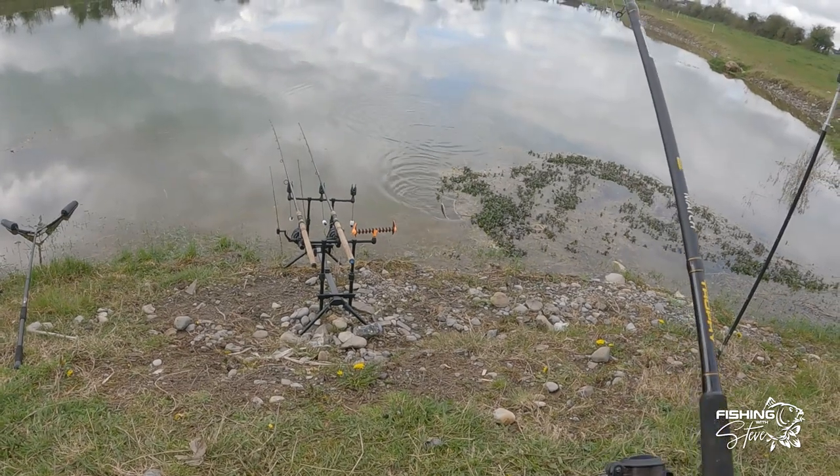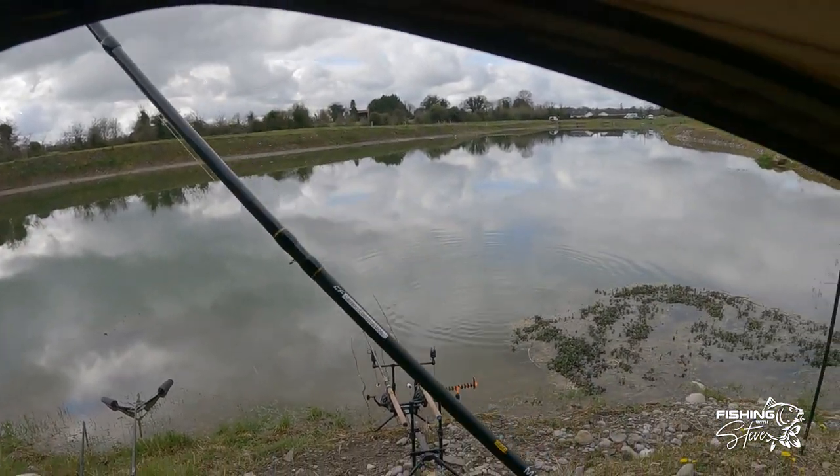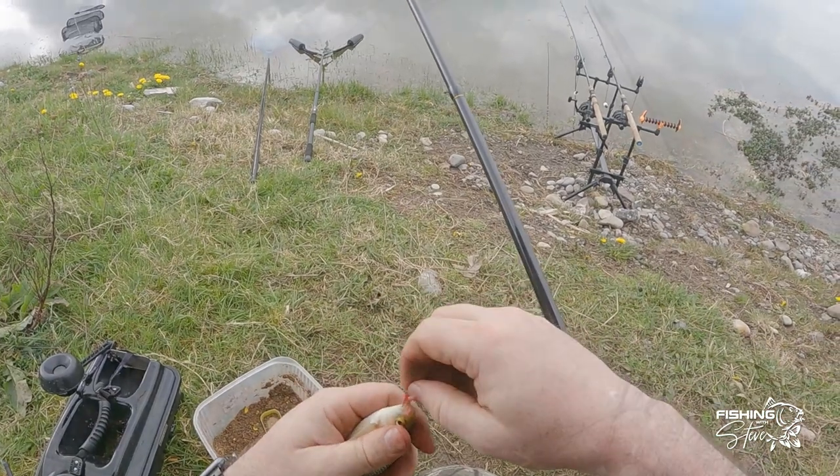It's about the fourth or fifth one of these little tiny roach that we're getting. I can catch loads of these — we've got no carp yet so far though. There's a little roach.